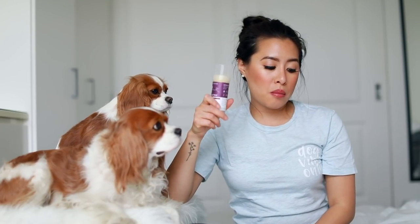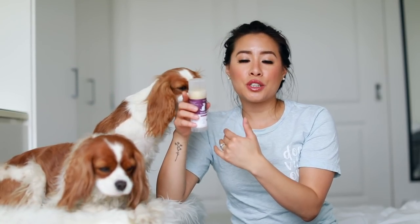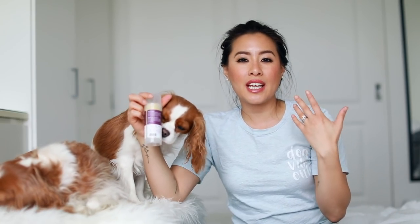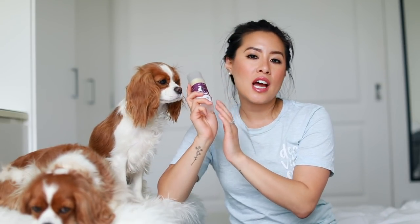I really like this nose and paw balm from Kin & Kind. It's great for summer and winter, protecting your dog's paw pads against harsh weather like hot cement and ice and snow. It also helps with crackly nose in winter. The only drawback is your dog might want to lick it — Milton always wants to lick it — but it's great for soothing crackly paws and nose.